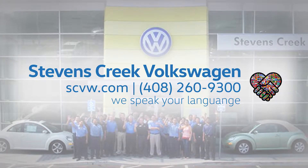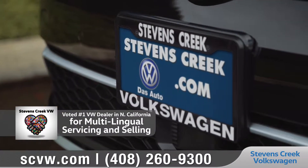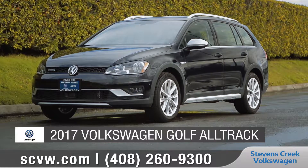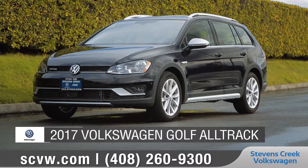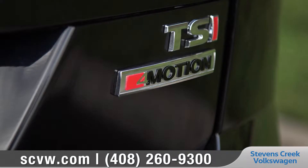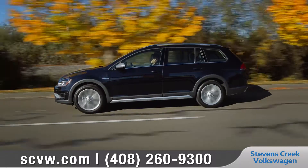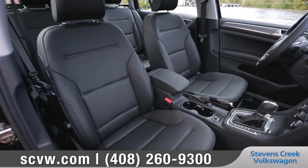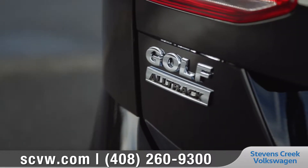Hi, I'm Daniel with Stevens Creek Volkswagen, the number one international dealer. Today we'd like to talk about the new 2017 Volkswagen Golf All-Track. With a standard 1.8 liter TSI turbocharged engine and four motion all-wheel drive, the Golf All-Track is a fun-to-drive, ready for any adventure, uber versatile wagon. Come with us as we take a closer look.